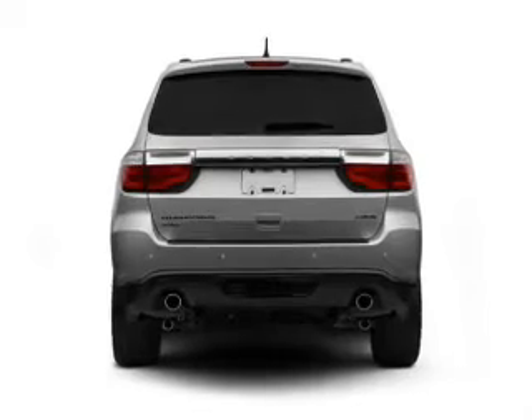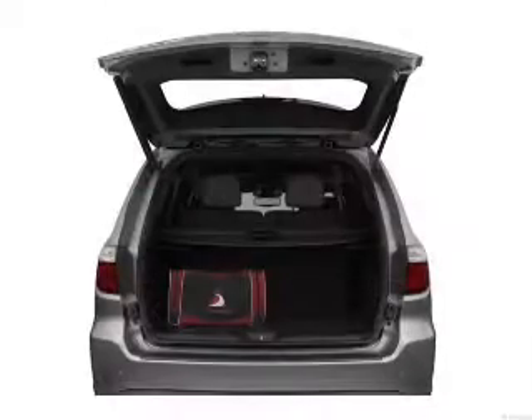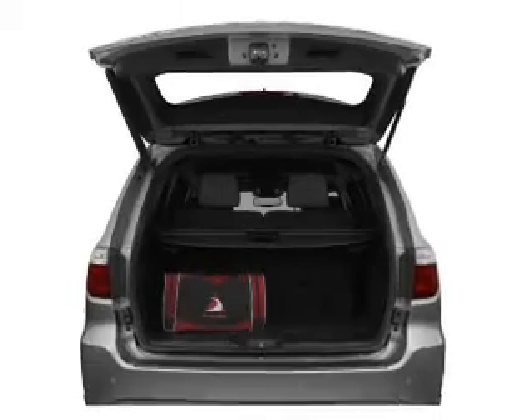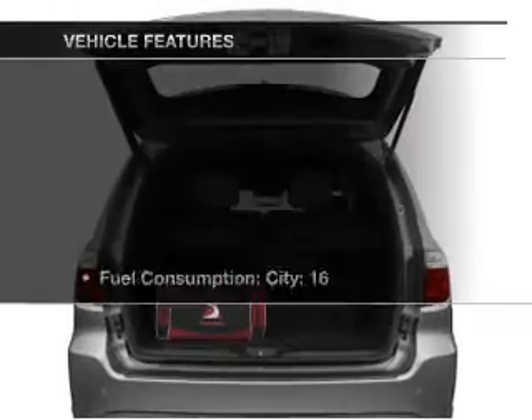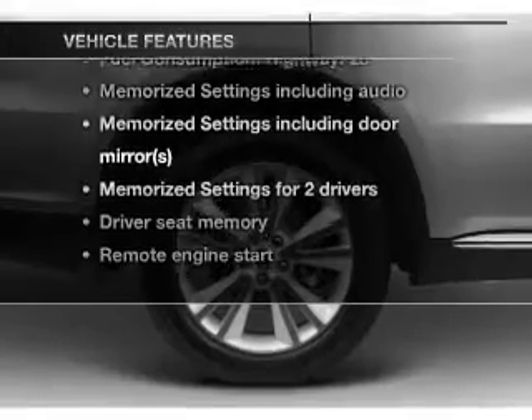Brake safely with the anti-lock braking system. Tailor the temperature to your preference and your passengers, and memory settings are one of many features. With these notable features, you won't want to miss out on the opportunity to own this amazing ride.